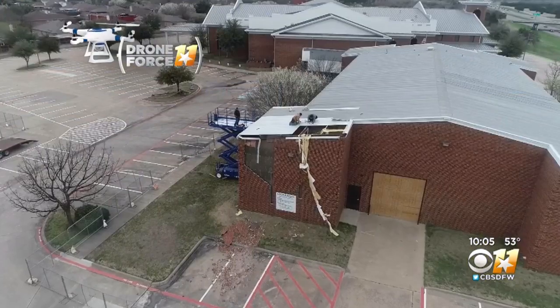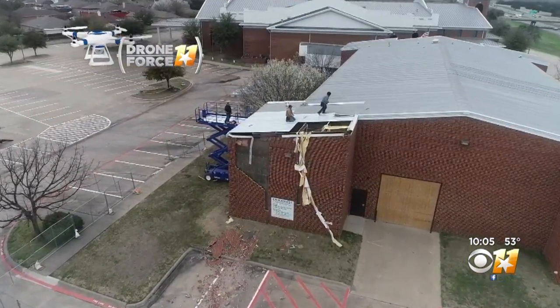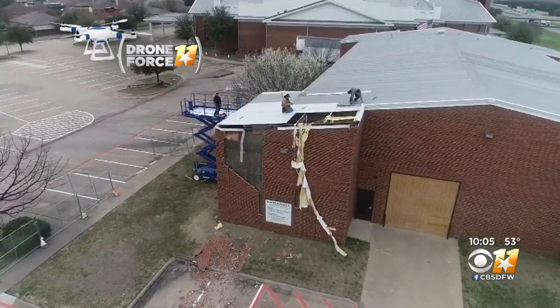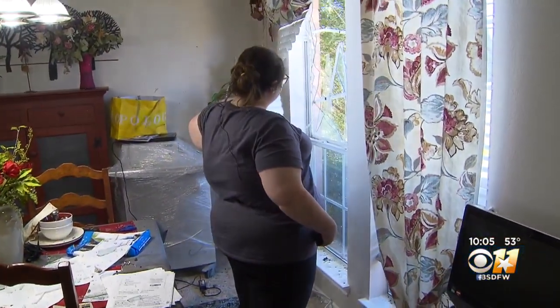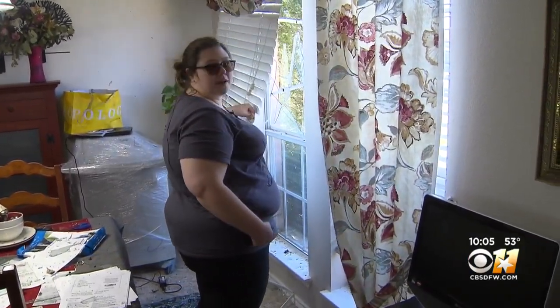Before the tornado crossed 635, it damaged the roof and knocked bricks off the side of the activity center at Emmanuel Pentecostal Church. The church cancelled services at the sanctuary. You can see all the glass here — it busted out the top of the window, and it looks like the neighbor's fence may have come through.